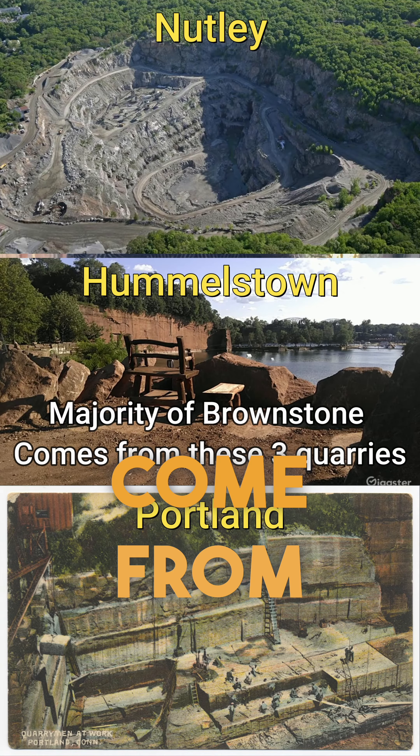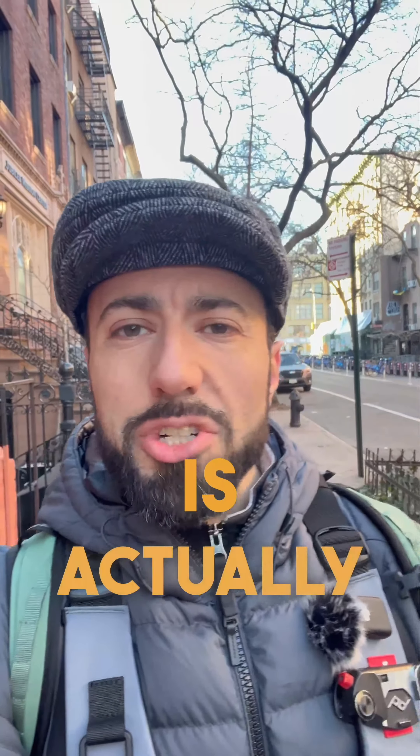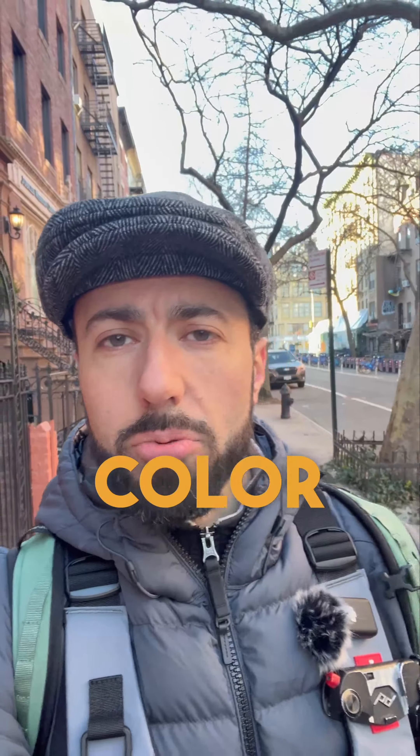A brownstone is a type of sandstone that comes from one of five quarries across the world. One of them is in Wales, and one of them is in Wisconsin.